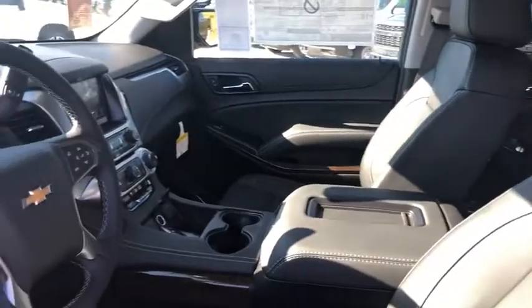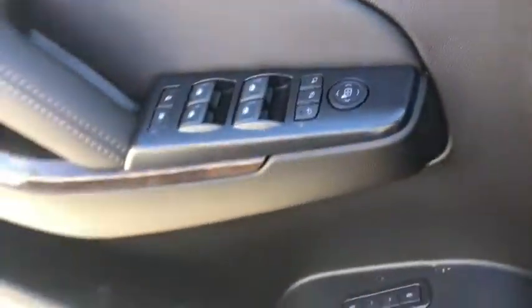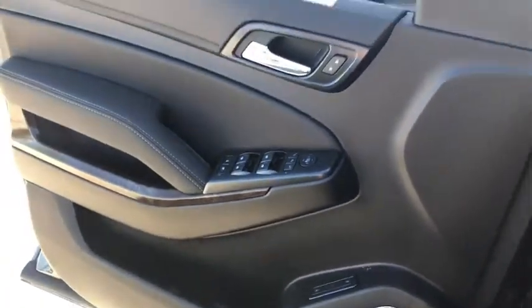Remote vehicle start, power steering, floor mats, four-wheel disc brakes, universal garage door opener, electronic stability control, CD player, fog lamps, and heated front seats.